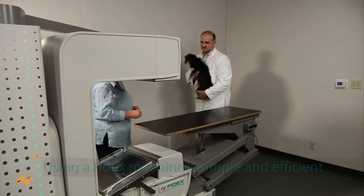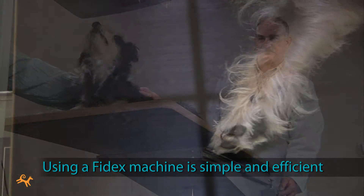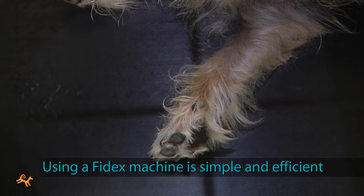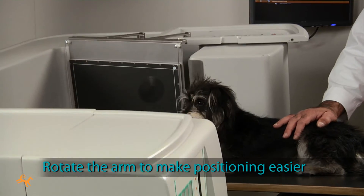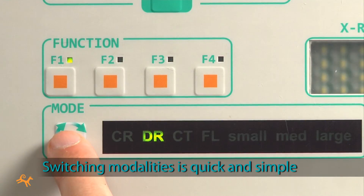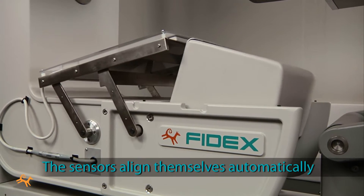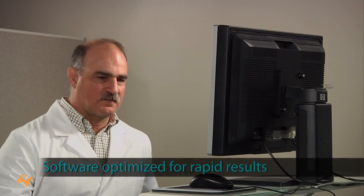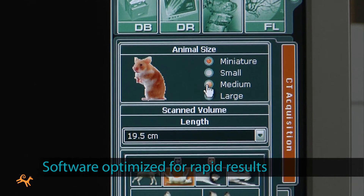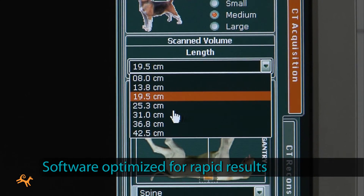Using a Phydex machine is simple and efficient. The patient positioning system works smoothly and quickly. For 2D x-rays and fluoroscopy, you can rotate the arm to make positioning far easier. Switching between modalities is also quick and simple — the sensors change over and align themselves automatically. At the console, setup and operation is streamlined, with software optimized specifically for rapid results in veterinary settings with minimal training.